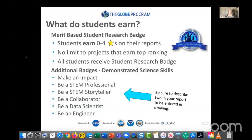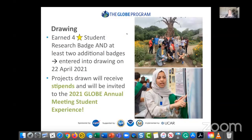Students are also encouraged to earn additional badges that demonstrate science skills, including: Make an Impact (community impacts), Be a STEM Professional, Be a STEM Storyteller, Be a Collaborator, Be a Data Scientist, and Be an Engineer. Describe how you've earned those badges in your report. Students who earn four stars and at least two additional badges will be entered into a drawing on April 22nd — Earth Day — for a stipend and an invitation to the 2021 GLOBE Annual Meeting Student Experience.